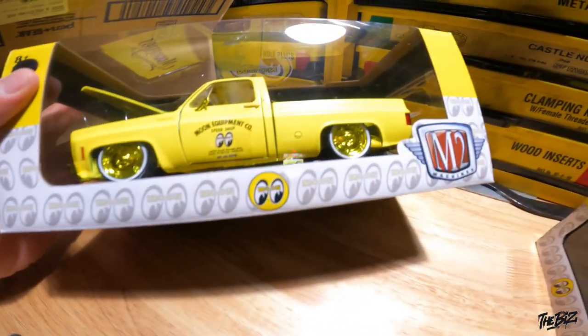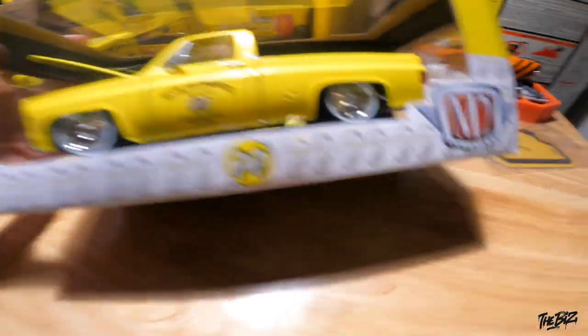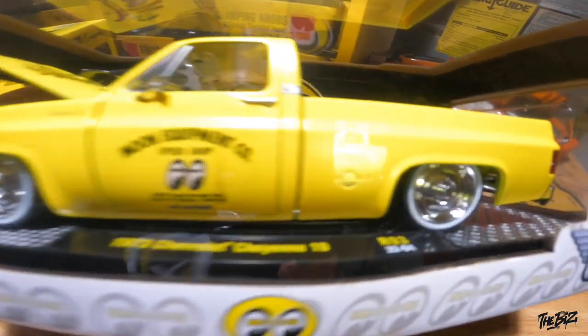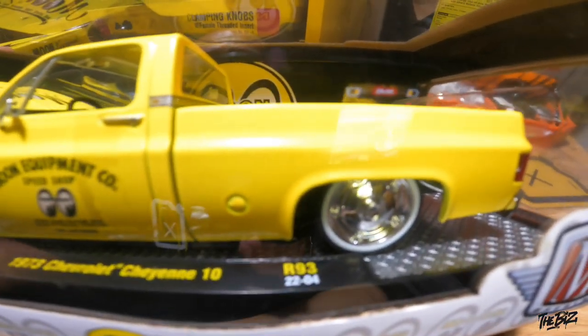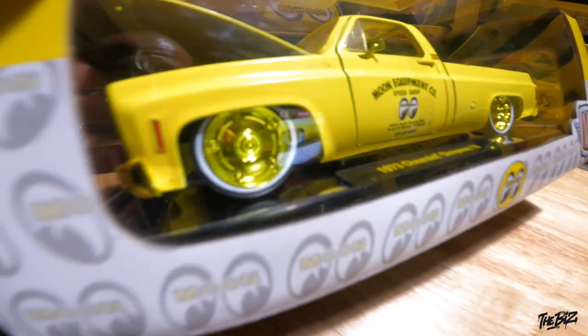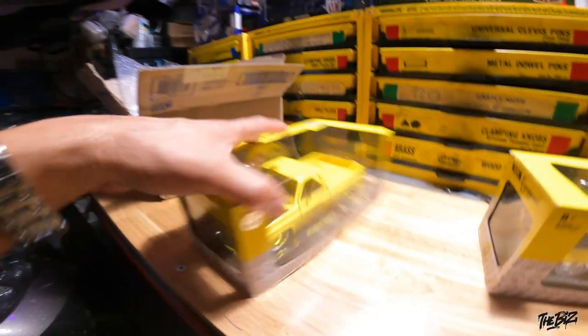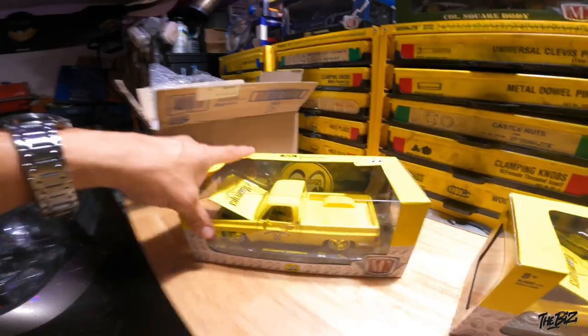Really sick piece. I noticed they've been having some paint issues — from what I've seen some of the beds are lighter and there's some overspray on certain ones. Alright, I gotta go inside. I'll make another video tomorrow.